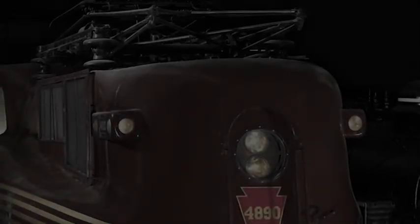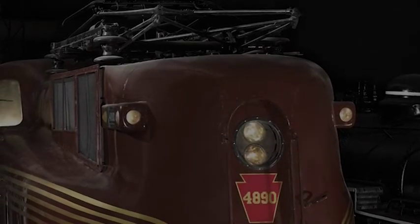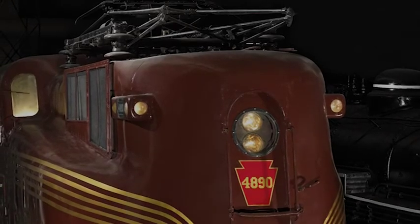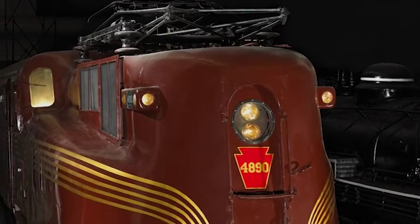Wearing classic Tuscan red and five gold cat-whisker stripes, Pennsylvania Railroad number 4890, a GG1, may look old and well-worn. You are, however, looking at one of the most famous electric locomotive models in the world, and arguably one of the finest locomotives ever constructed.